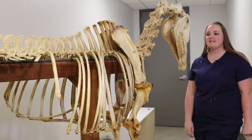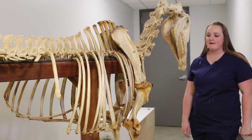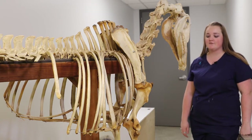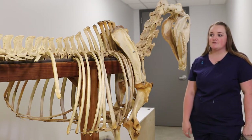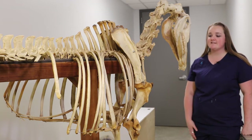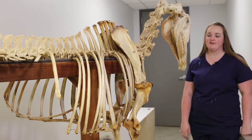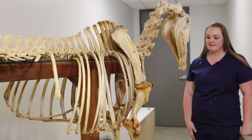This is Barry Bones. He's not looking too awesome right now, but in his prime he was a riding horse here for USU. We studied nutrition on him, we studied exercise science on him, and we loved him so much that we kept him here at USU — and now we still study his skeleton.